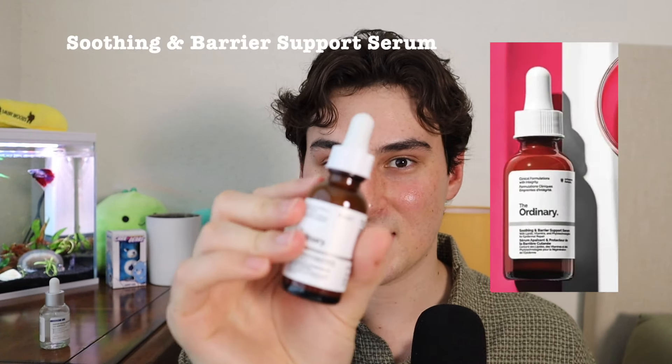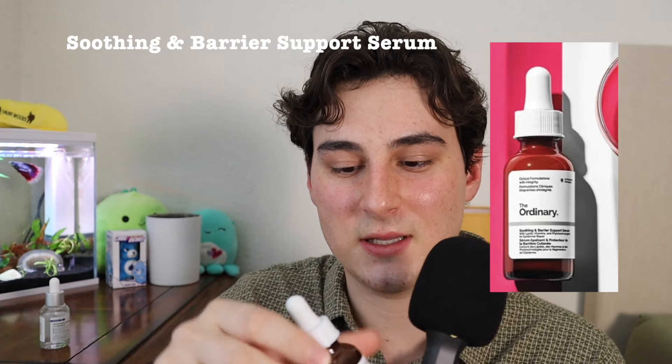Speaking of maintaining the basics, we're going to talk about The Ordinary. The Ordinary is a really good brand for keeping things simple — because if we overcomplicate our skincare products, then we overcomplicate everything, and we'll get overcomplicated acne and skin problems. This one is actually really cool — and it's pink.